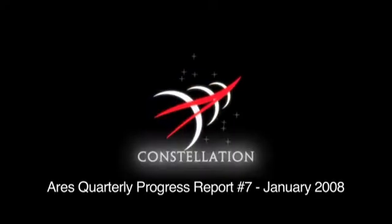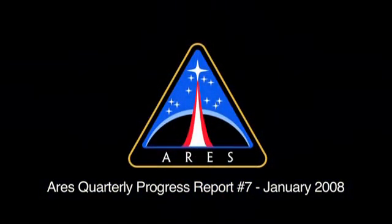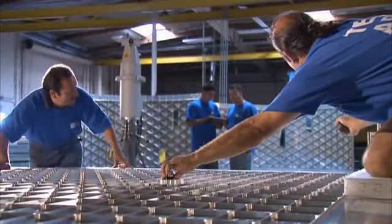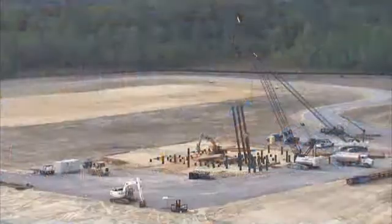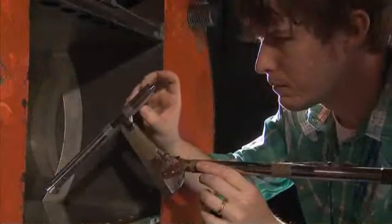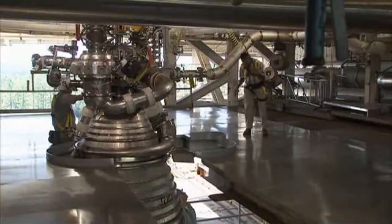Welcome to the seventh quarterly report detailing the progress made by NASA's ARIES Projects Office on America's next launch vehicle. Last quarter, we reported on ARIES-1's fabrication of the upper stage barrel panels and a new test stand being constructed for ARIES-1 use. Testing continued from last quarter on wind tunnel models, first stage parachutes, and preparations for J-2X power pack testing.